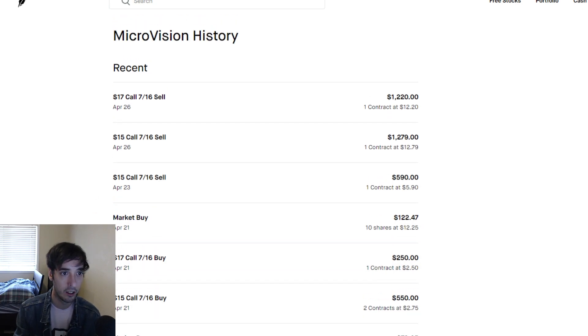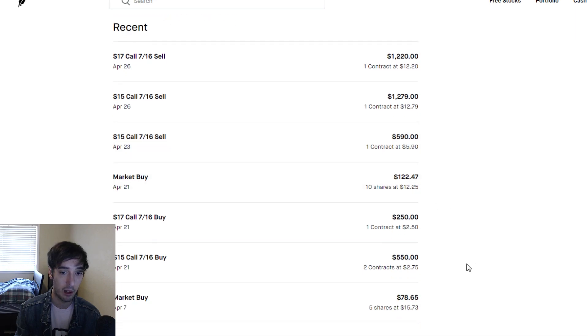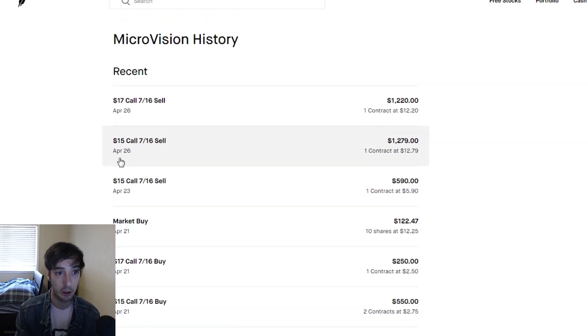As the price of Microvision increased, we decided to sell one contract on April 23rd. I bought two contracts for $275 and sold one of the contracts for close to $600. Now we had two contracts left, and then by April 26th, right at the peak, we were able to sell both of those contracts for a little over $1,200 a piece.